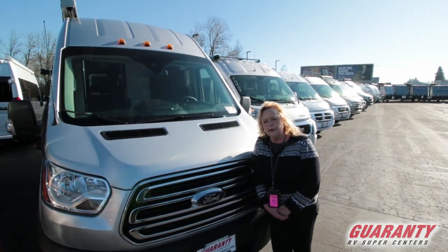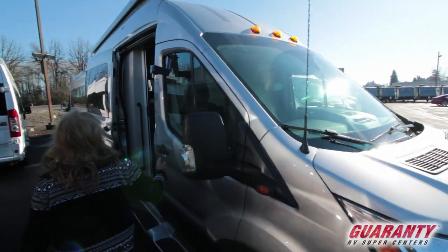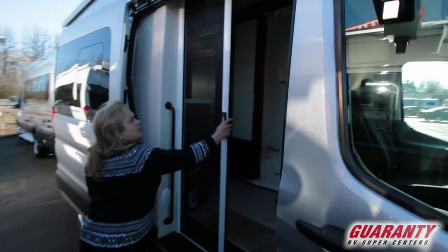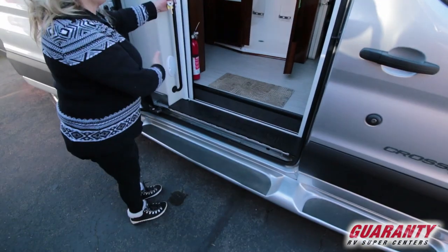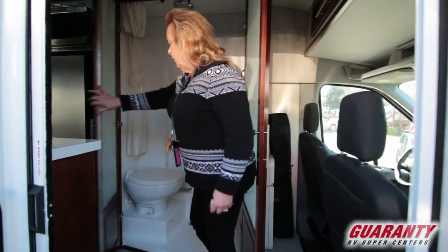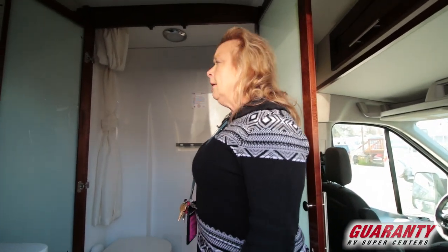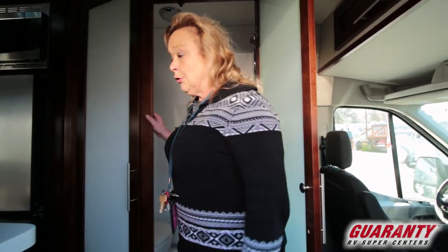They've done a beautiful job on the fit and finish — really the drive train is just about the only thing that's different. You've got this nice sliding door, and of course there's a screen door that comes across here. Very easy to get in and get out. You come right up in here and they've got a nice lavatory — big enough that you can take a shower in it and use the restroom. That's really very convenient, as most people that are RVing want to use their own lavatory.